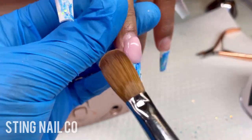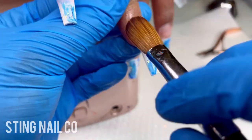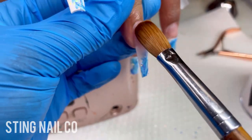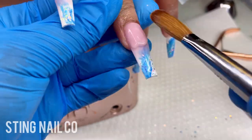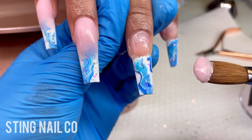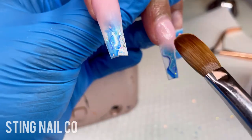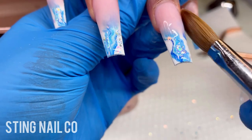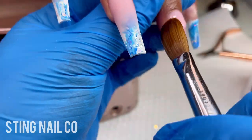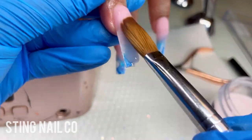Once that's cured, I'm going to add my Megabond primer from Sting Nail Co. and go ahead and add in my pink so I can do the ombre. The pink color I'm using is Prettiest Pink from Valentino. I'm using that on the nail bed to cover up the nail bed and also to ombre into the marble design we did on the tips. The only thing I wish was that this color was a little bit less translucent, because it's kind of hard to cover up that harsh line since this color is a little bit see-through. But it was the perfect color for her skin tone, so I just worked with it. Now I'm going to go ahead and encapsulate the tip of the nail and encapsulate the ombre.